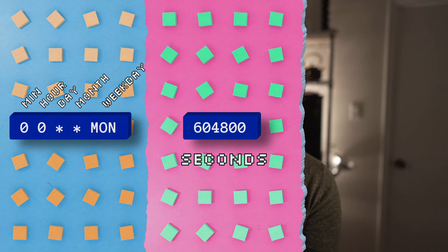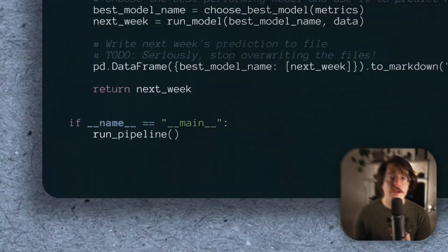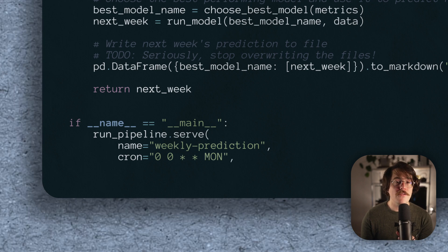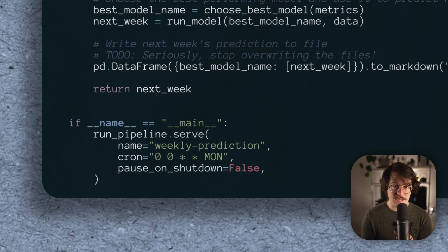The serve method supports a bunch of different ways for specifying when our flow should run, like providing a cron string, specifying the time interval between runs, or by defining a recurrence rule string. If we run flow.serve, give the deployed flow a name, and provide this cron string, then our flow will be scheduled to run every Monday morning at midnight UTC. And now with our flow scheduled, I guess I could just sit back, kick my feet up, and wait till Monday morning when...